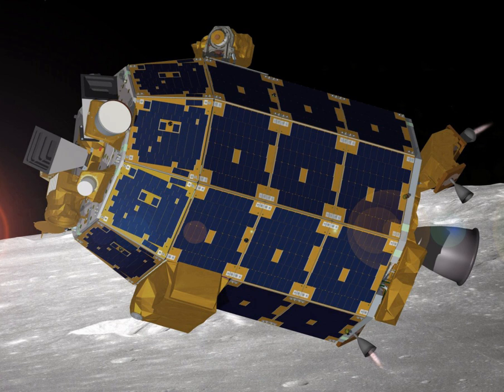LADEE's Lunar Laser Communication Demonstration Pulsed Laser System conducted a successful test on October 18, 2013, transmitting data between the spacecraft and its ground station on Earth at a distance of 385,000 km. This test set a downlink record of 622 Mbps from spacecraft to ground, and an error-free data upload rate of 20 Mbps from ground station to spacecraft. Tests were carried out over a 30-day test period. The LLCD is a free space optical communication system and NASA's first attempt at two-way space communication using an optical laser instead of radio waves.